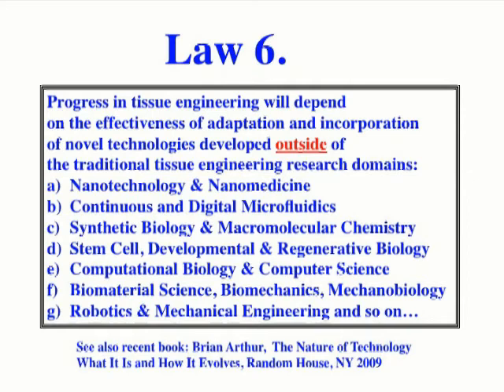The final law states that progress in tissue engineering will depend on the effectiveness of adaptation and incorporation of novel technologies developed outside of traditional tissue engineering research domains. This fits the concept recently published by Brian Arthur, who also stated that adaptation of knowledge and technology from different domains is the mechanism by which technology evolves.